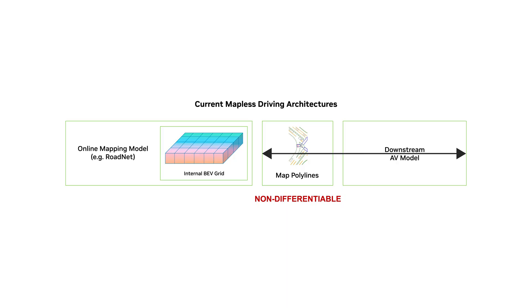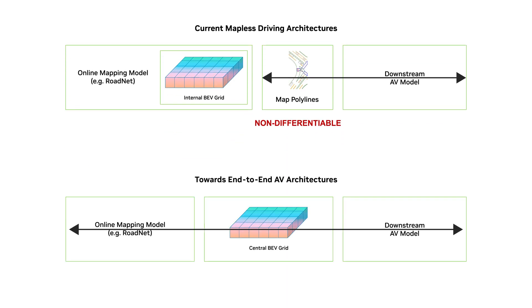This provides a direct path from existing mapless driving architectures to end-to-end AV stacks, by removing information bottlenecks, while more tightly integrating existing models, such as online mapping and planning.